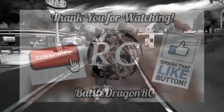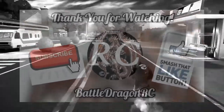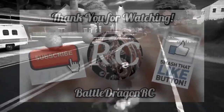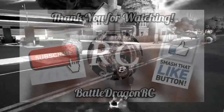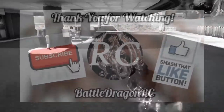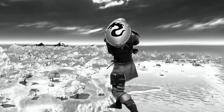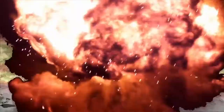I hope this video was helpful. If you liked it, don't forget to hit that subscribe button and that like button for more content. Let's get to 1000 subscribers — help me out! Thank you very much for watching, and as always, I will see you next time. Peace out.